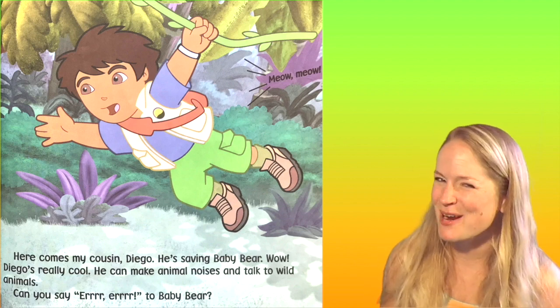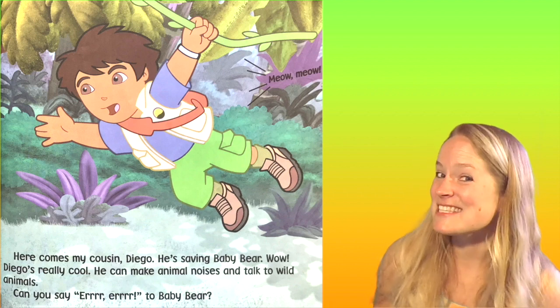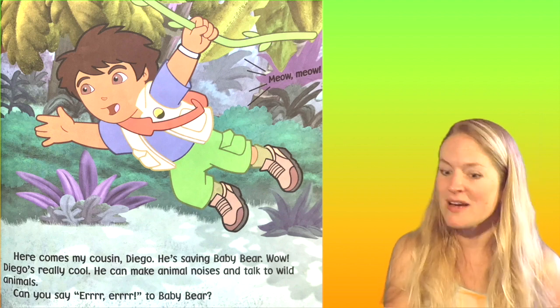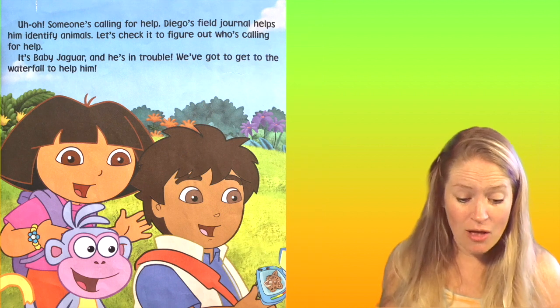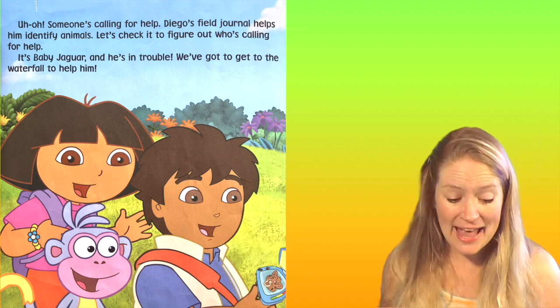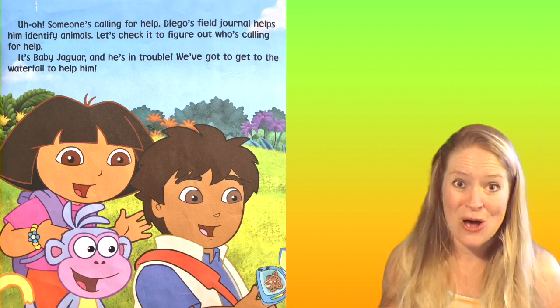Is that the sound a bear makes? Make the sound if that's not it. Meow, meow. What's that? Uh-oh, someone's calling for help. Diego's field journal helps him identify animals. Let's check it out to figure out who's calling for help.